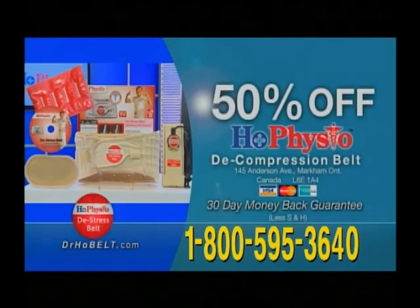It feels so good on your back. Be pain-free while you work, play, travel, and relax. Get long-lasting relief for your back pain, hip pain, and shooting leg pains.